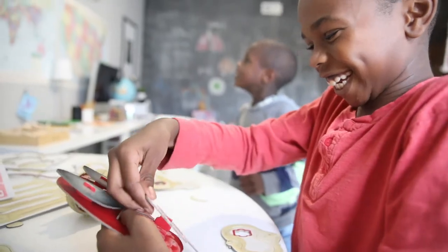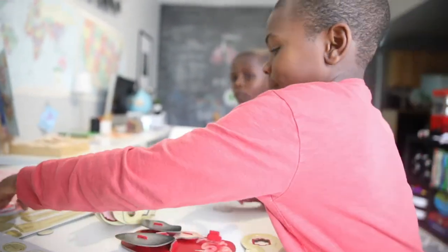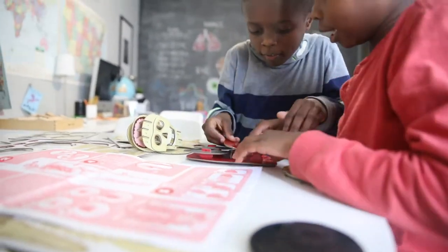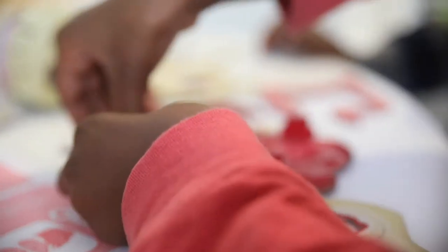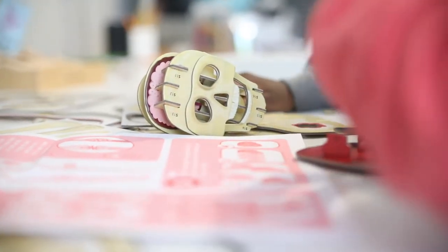I think that's called the kidney. Kidney. Which one is the kidney? I think the kidney might be this. Wait, I think it goes under. Let me see. And it goes this way.